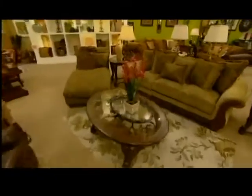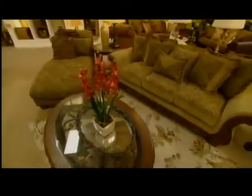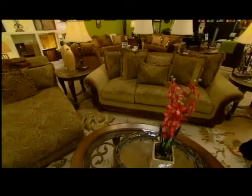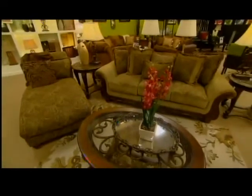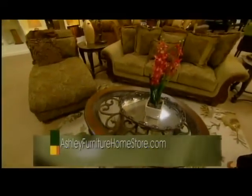Then we have our Old World Traditional. Here we have a very heavy, ornate sofa with wood carving details. The sofa features a nice damask paisley pattern, and you even have ornate carvings in the occasional tables that help make the Old World Traditional.